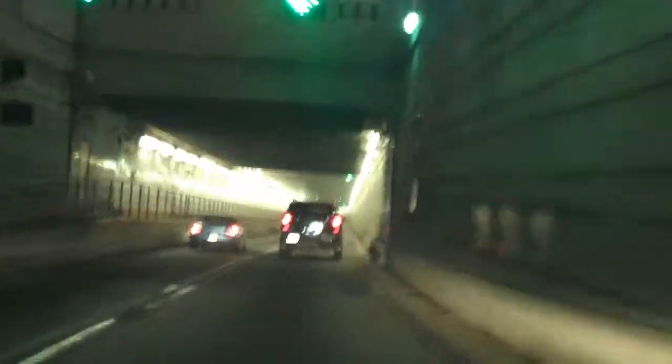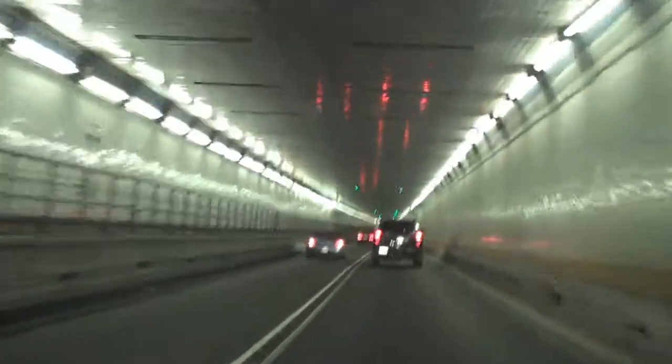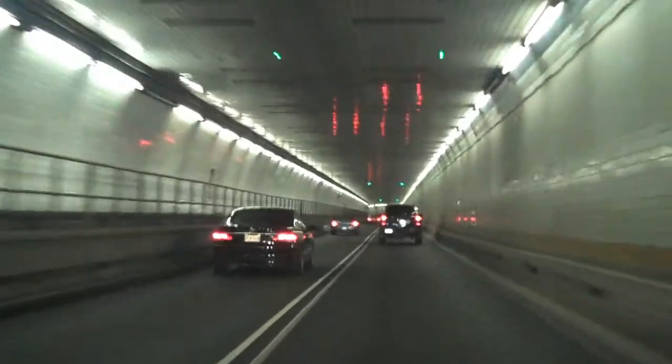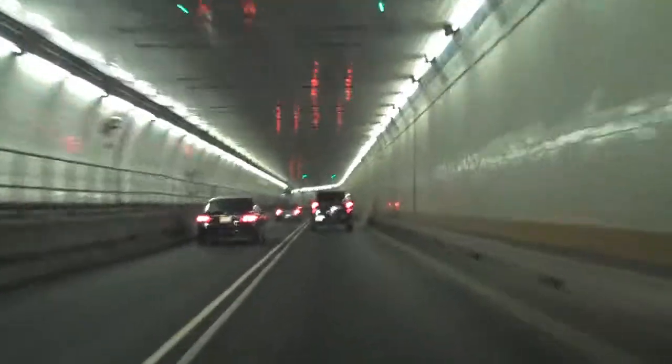I'm not going to film the whole tunnel, but if you want to know what it looks like in the Holland Tunnel, this is what it looks like — not much. So we are now going under the Hudson River. I'm going to pause this for a minute because I have to drive.